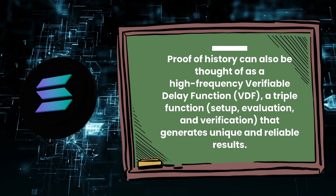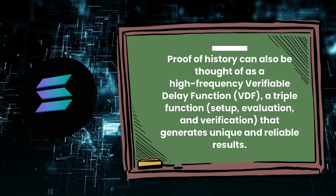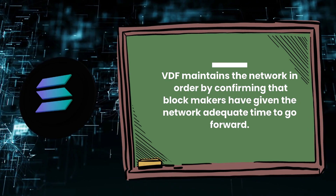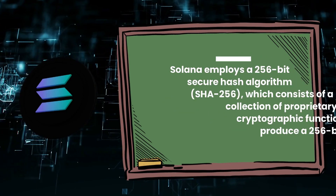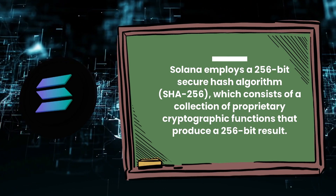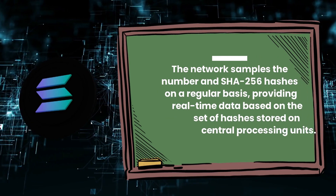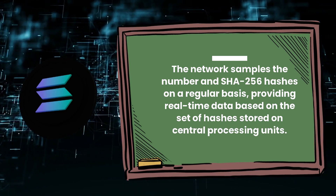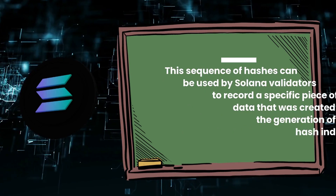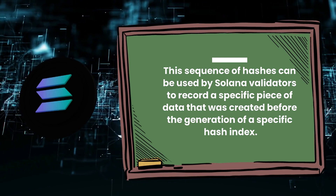Proof-of-history can also be thought of as a high-frequency verifiable delay function (VDF) — a triple-function of setup, evaluation, and verification — that generates unique and reliable results. VDF maintains the network in order by confirming that block makers have given the network adequate time to go forward. Solana employs a 256-bit secure hash algorithm, SHA-256, which consists of a collection of proprietary cryptographic functions that produce a 256-bit result. The network samples the number and SHA-256 hashes on a regular basis, providing real-time data based on the set of hashes stored on central processing units. Solana validators can use this sequence of hashes to record a specific piece of data that was created before the generation of a specific hash index.